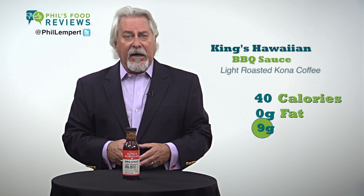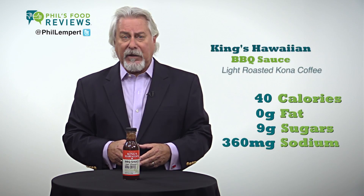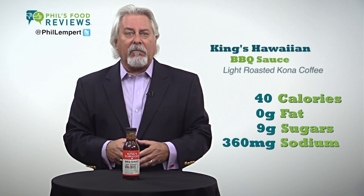No high fructose corn syrup, made with real sugar. This on top of a burger could not be better. Two tablespoons is just 40 calories, no fat, nine grams of sugars, and 360 milligrams of sodium, which I wish was a bit lower.